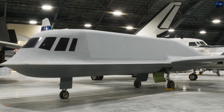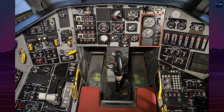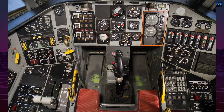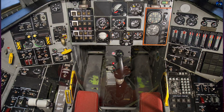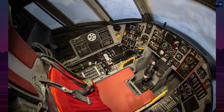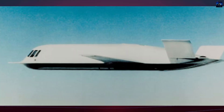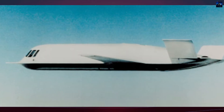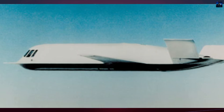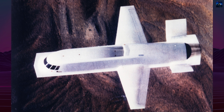Tacit Blue's first flight occurred on February 5, 1982, at Groom Lake, Nevada. Over three years, it logged 135 flights and 250 flight hours, often flying multiple times a week. Northrop even built enough components to assemble a second aircraft if needed. The program proved that a stealth surveillance aircraft could provide continuous real-time battlefield monitoring, shaping future stealth reconnaissance concepts.